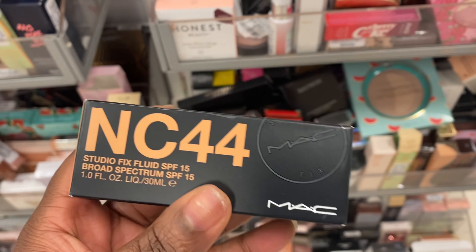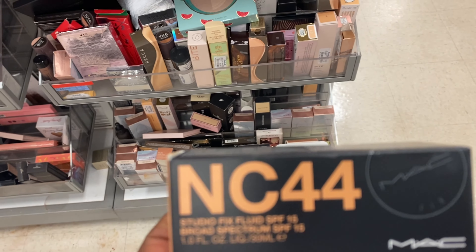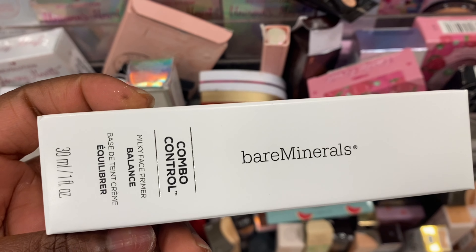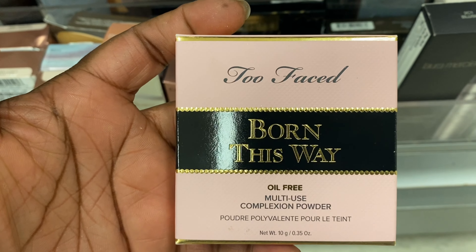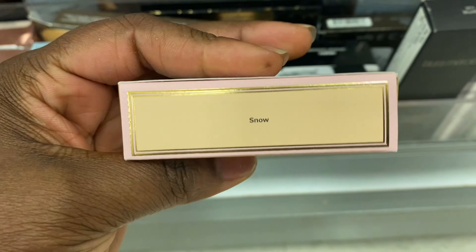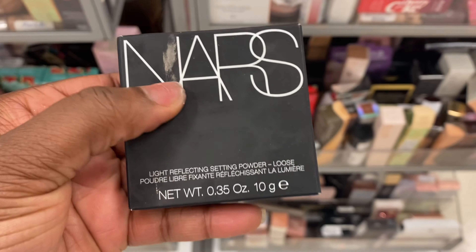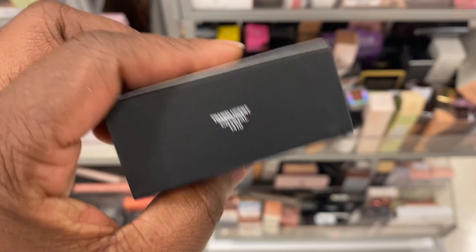I'm still spotting these Studio Fix foundations here from MAC — I'm looking for a deeper shade. This is the deepest I've seen, but NC50 would be my shade — hopefully I find it. It's going for $14.99. From Bare Minerals, we're seeing this Combo Control Milky Face Primer for $9.99. Too Faced Born This Way Complexion Powder in Snow — this is too light — for $14.99. And from NARS, this Light Reflecting Setting Powder, a loose powder, for $12.99 in translucent crystal.